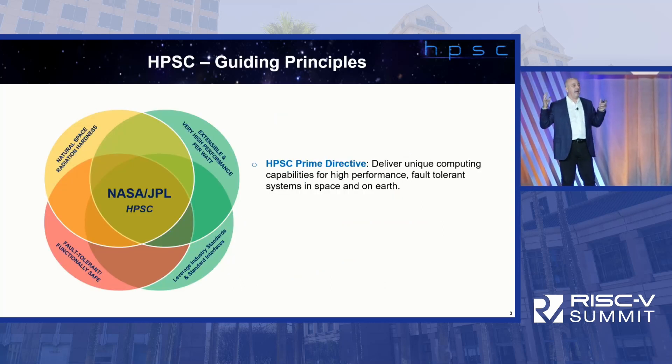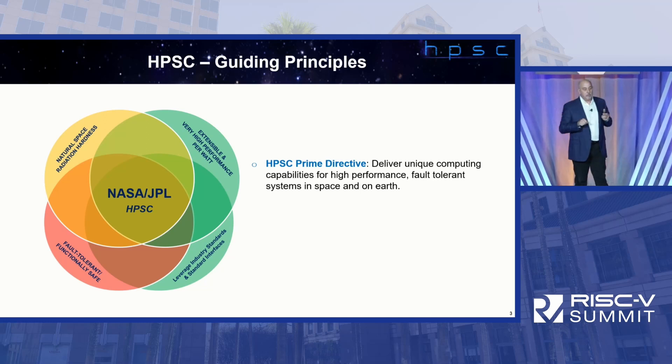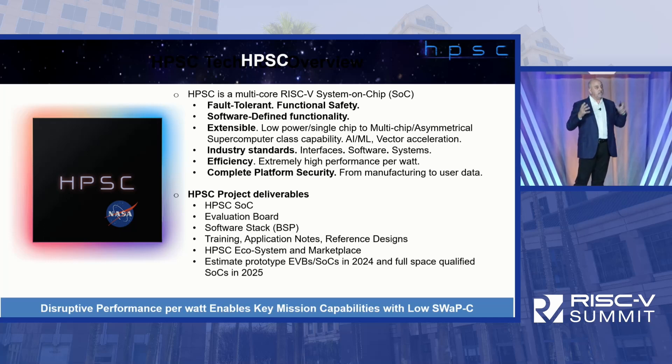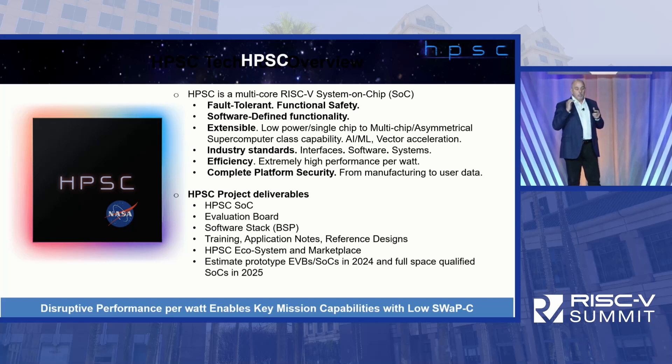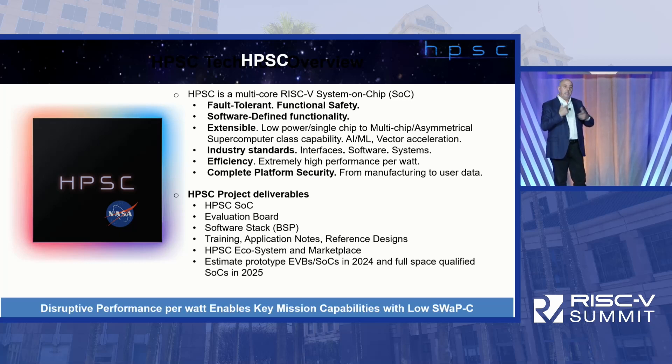We have guiding principles for HPSC — like a prime directive. Radiation hardness, extensibility, high performance per watt — power efficiency is really important — industry standards, standards-based interfaces, fault-tolerant safe design. HPSC is a multi-core RISC-V SOC, but it's really more than that. We're delivering not only the SOC but board software systems and a complete ecosystem. Prototypes are available in calendar year 2024, and fully space-qualified parts in 2025 — pretty fast, especially for a NASA government program.